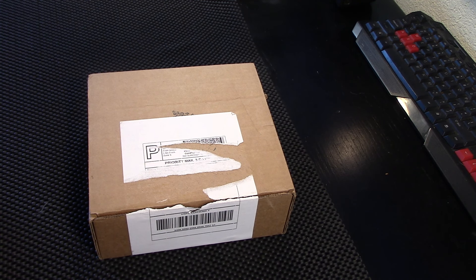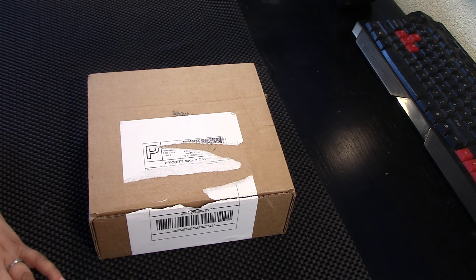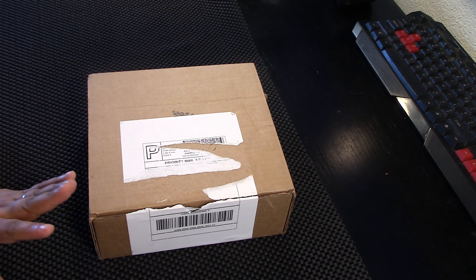Hi, I'm Brandy. This is Hound Dog Hollow and today I'll be opening my Awakening in a Box Empowering Oracle Box for June.